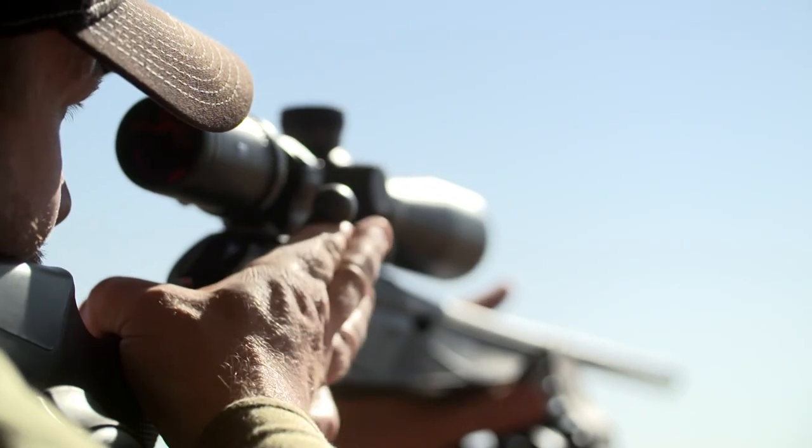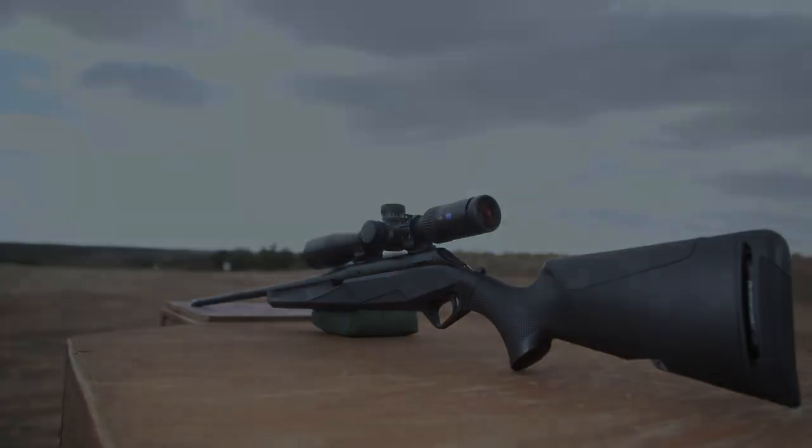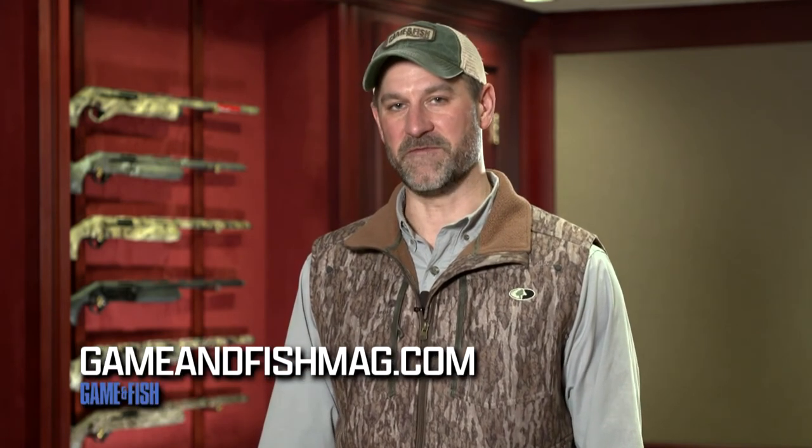All of these features combined make the Benelli Lupo the best shooting, best feeling, best fitting rifle ever produced. Attention to design detail, high-tech machining operations that produce quality components, and a reputation for reliability — Benelli combines all these strengths into the Lupo rifle. We'll find out what else the Lupo offers hunters in Episode 2 of Beyond the Rifle. For more information on Benelli Firearms, go to BenelliUSA.com. To catch more episodes of Beyond the Rifle, visit GameAndFishMag.com.